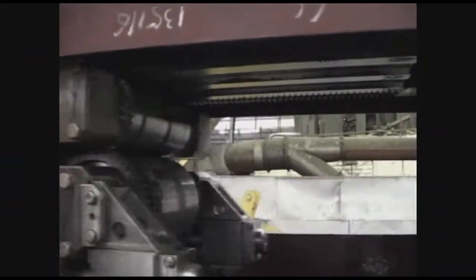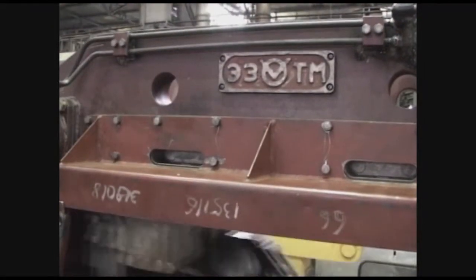The mill is intended for production of high accuracy tubes from carbon, alloy and stainless steels, non-ferrous metals and alloys with an ultimate strength up to 850 MPa.